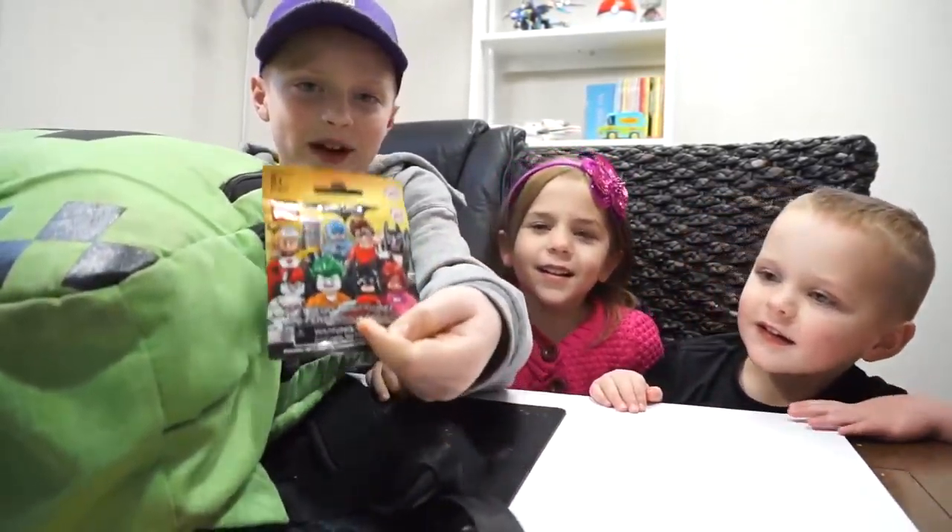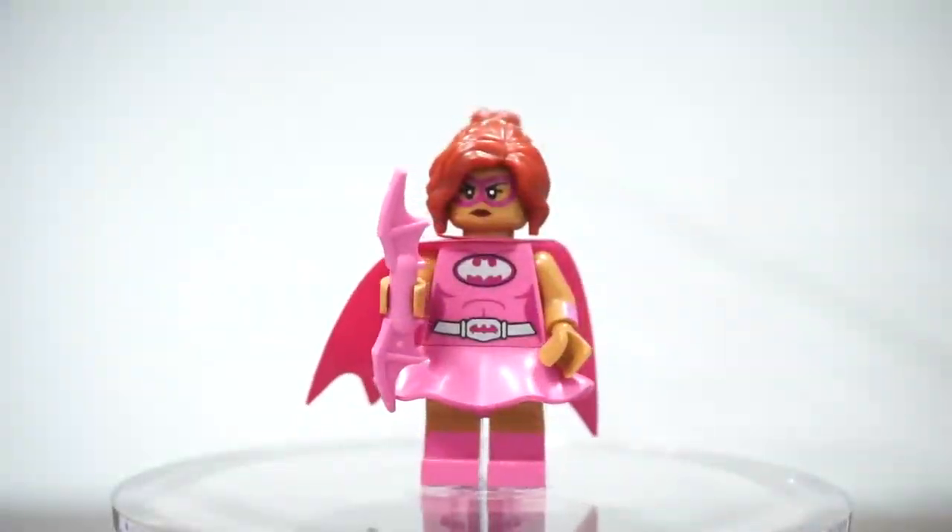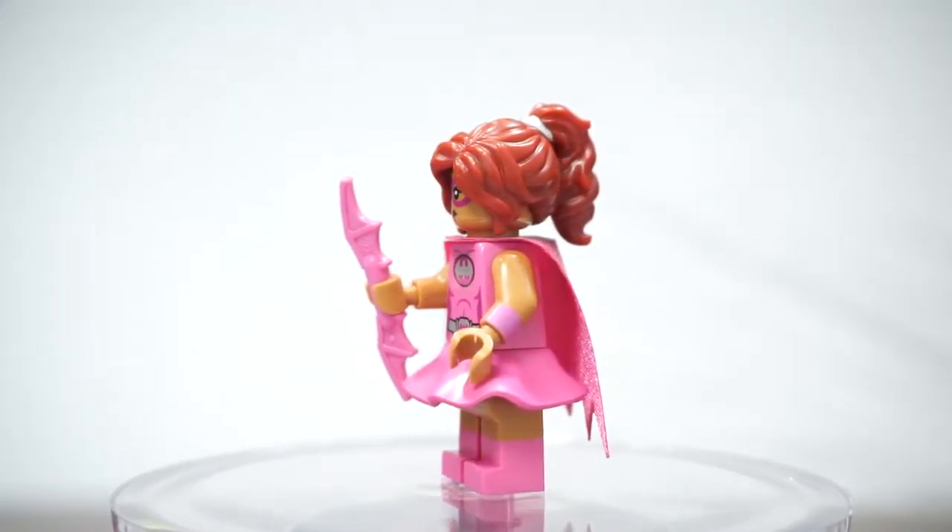Another Batman movie one. And this is Batgirl from the Lego Batman movie.